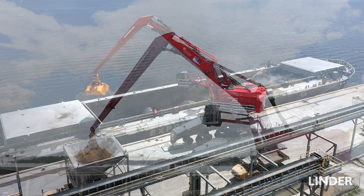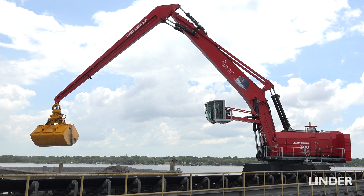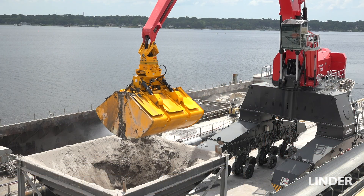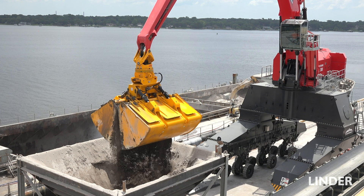It's replacing two cranes with 14-yard clams with this one machine with the 24-yard clam — replacing two cable cranes. The low cost of ownership and the cycle times are really going to help. It's going to be much faster than the cable cranes it's currently replacing, and it's going to open up more opportunities for different vessels and different products that they can unload.